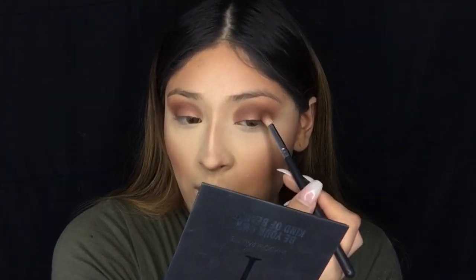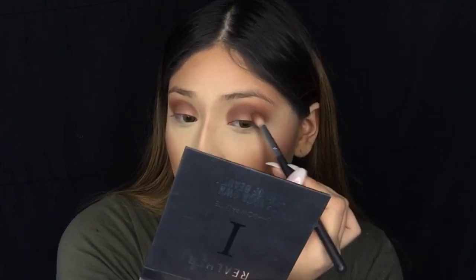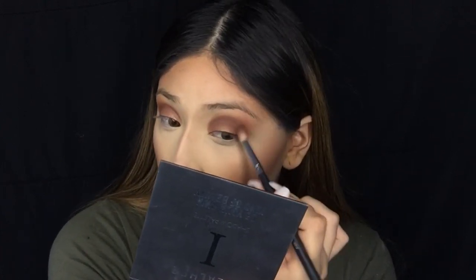Now with Espresso I'm just going to darken up that crease a little bit more and give the look a little bit more definition. Then going back in with Courageous from the Real Her palette, I'm going to apply this again all over the lid to define that crease a little bit more.